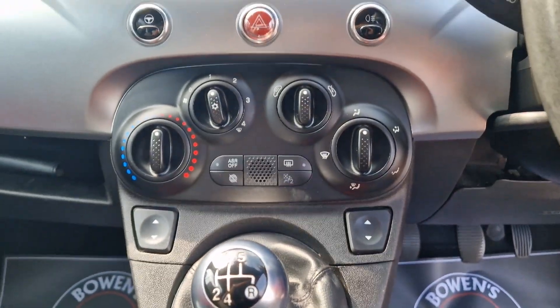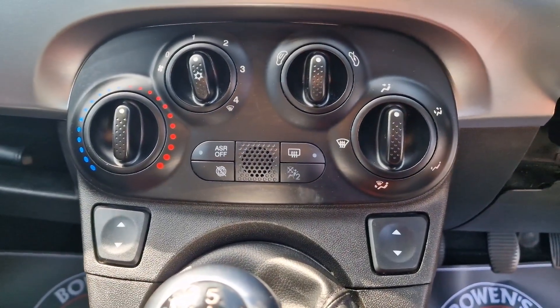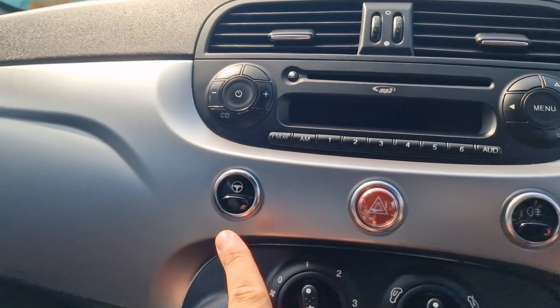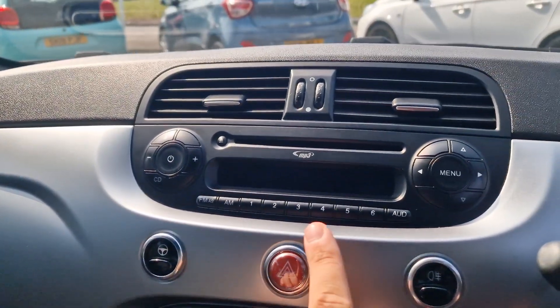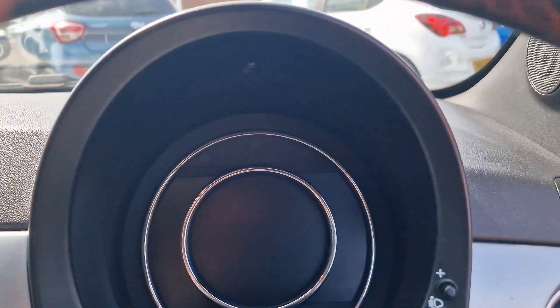Five-speed manual gearbox. And then the very straightforward 500 setup in the front — so you've got electric front windows, air conditioning, and start-stop facility which you can switch off. It does have city steering as well, which means you can make the steering go very light indeed — ideal for town driving. And up above: radio, FM and AM, with a CD. So nice and straightforward.